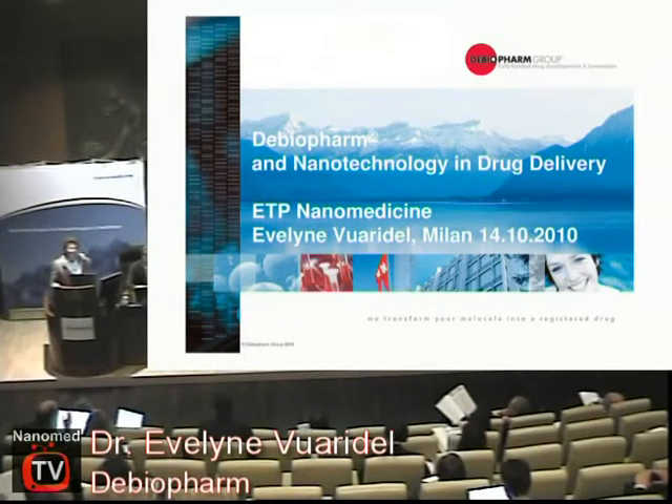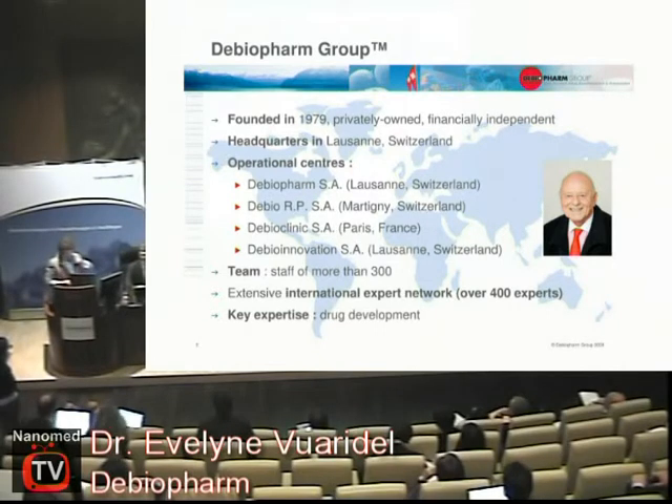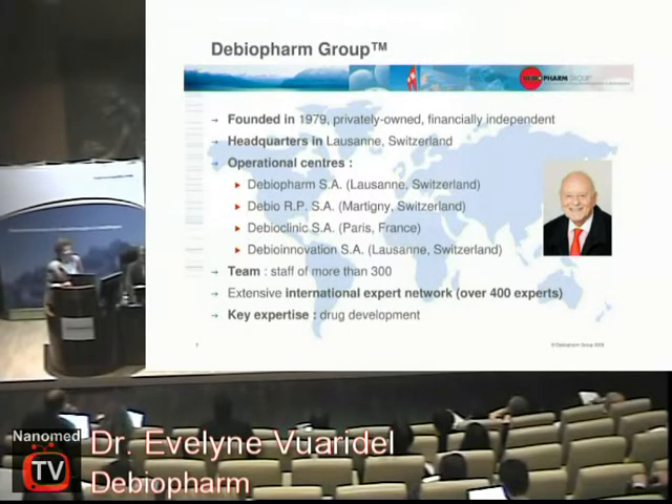Today I'm going to talk about my company, Debiofarm, and make the link with nanotechnology in drug delivery. Debiofarm is a company that is privately owned by the Mauvernay family. It has been created in 1979 and we have four locations — three are in Switzerland and one is in France. We are a medium-sized company, about 300 employees, but we work with a lot of consultants all over the world.